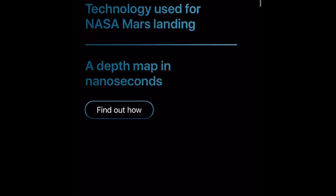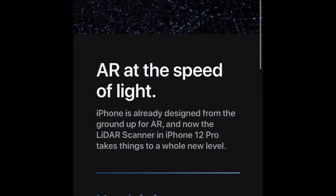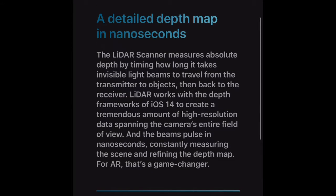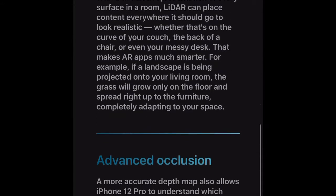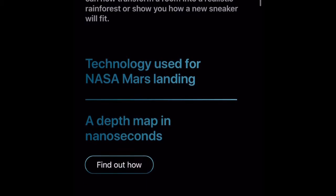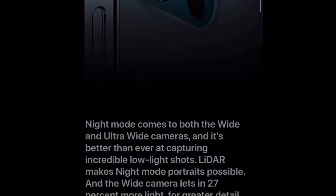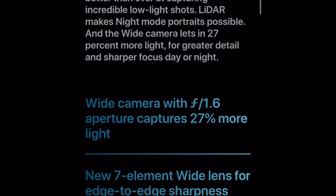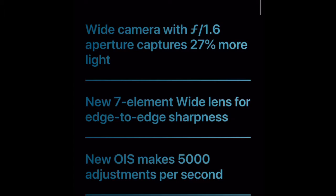Apple actually held a virtual keynote event where people participated from around the world. During this event, they also introduced their A14 Bionic chip, which uses a 5-nanometer architecture, packing billions and billions of transistors onto that little chip. As a result, power consumption goes down and there are many more cores on that chip.